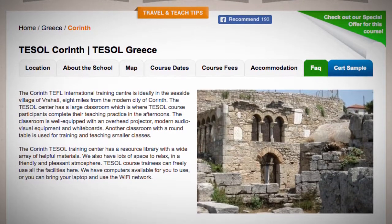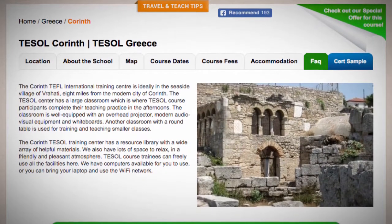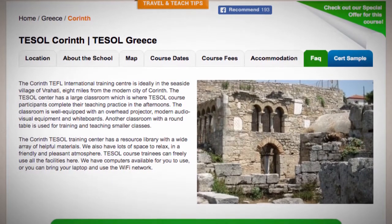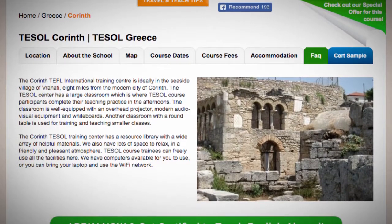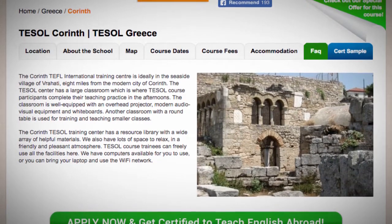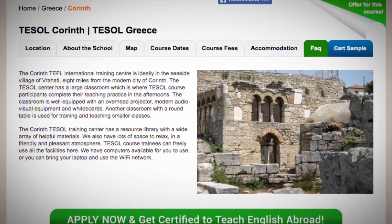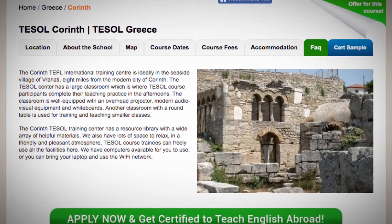The Corinth Tezol Training Center has a resource library with a wide array of helpful materials. We also have lots of space to relax in a friendly and pleasant atmosphere. Tezol course trainees can freely use all the facilities here. We have computers available for you to use, or you can bring your laptop and use the Wi-Fi network.